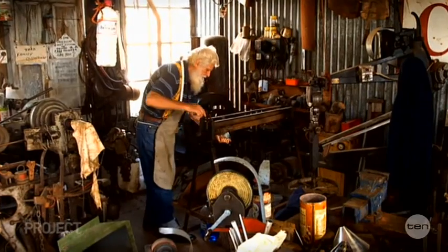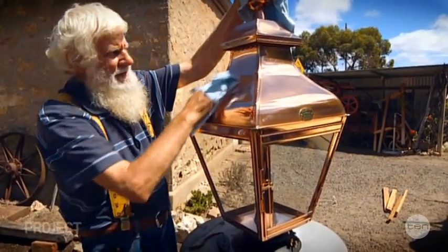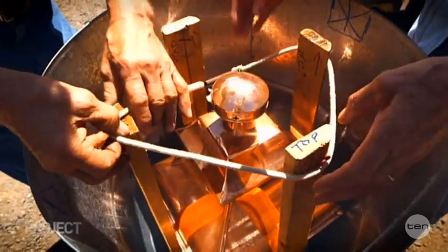John and his handcrafted oil cans are both becoming a rare commodity. And as for this copper lamp, he charged a client $800, including materials. It took a month to make, and he's been offered five grand for its identical twin.